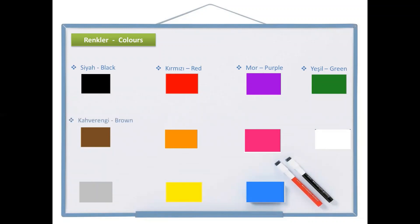The next one is kahverengi, which is brown. Kahverengi. As you see, this word is a combination of two words. In Turkish, kahve means coffee and rengi means color. So instead of brown, in Turkish we say coffee color — kahverengi. Maybe this clue can help you to remember this color easily.